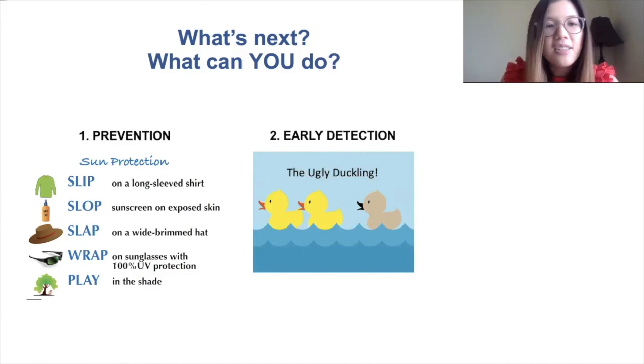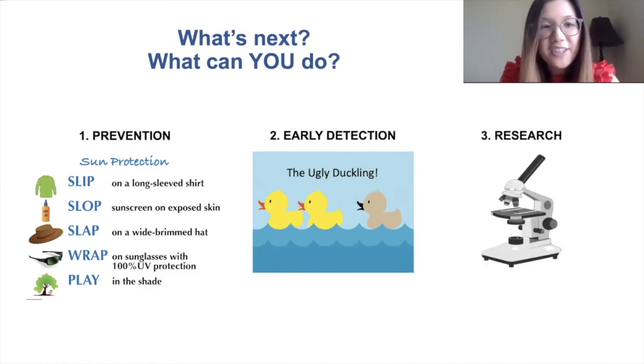The ugly duckling rule means that if you see a mole or a spot on your skin that doesn't look like all of your other spots, then it might be best to have a doctor take a look at it to make sure that it's okay.